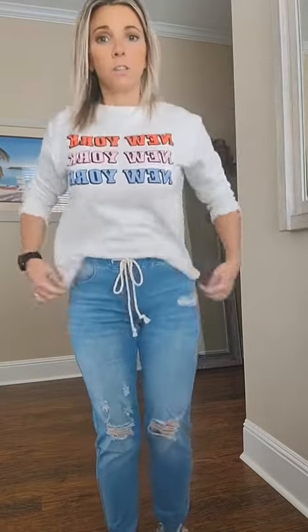Oh my gosh, they're so good, you guys. I'm going to link both of them for you — check them out. I believe these are actually on sale for less than $30 or something. Anyway, check them out. You're going to like it.